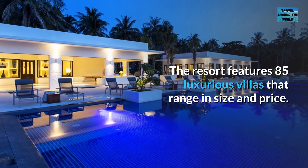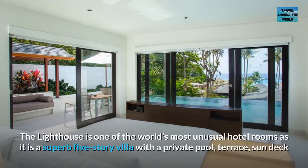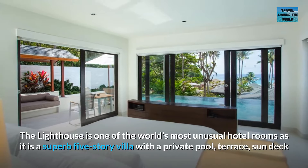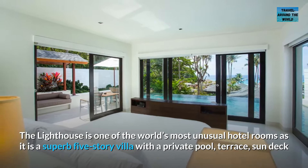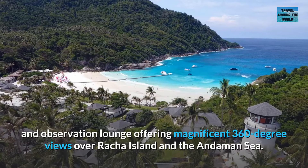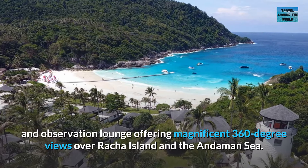The resort features 85 luxurious villas that range in size and price. The lighthouse is one of the world's most unusual hotel rooms, as it is a superb five-story villa with a private pool, terrace, sun deck, and observation lounge offering magnificent 360-degree views over Racha Island and the Andaman Sea.